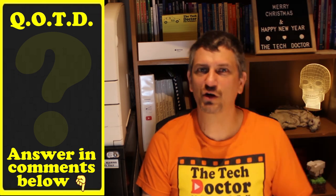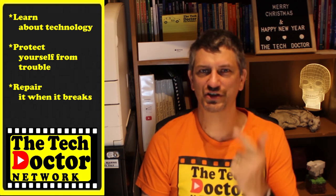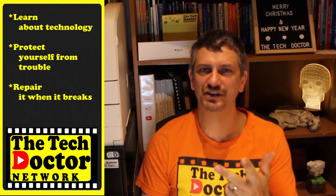Question of the day: do you have battery issues? Did you learn anything from this episode? Let me know in the comments down below, and please give the video a thumbs up if it was useful to you. The Tech Doctor exists to help you become your own technician — learn about the technology, protect yourself from the bad guys, and fix it when it breaks. If you're on YouTube, there are some older episodes you may not have seen here and here, and there's a link to subscribe to the channel — click on the bell to be notified of any new episodes as they come out. Thank you so much for watching, have a great day, and I'll see you on the next episode. Bye!